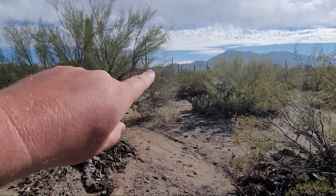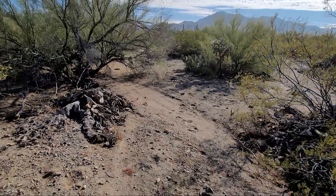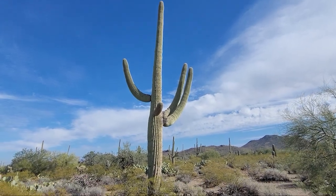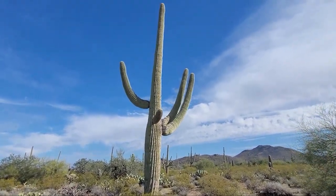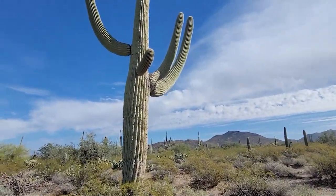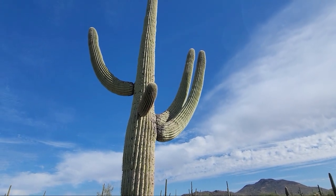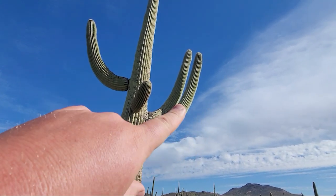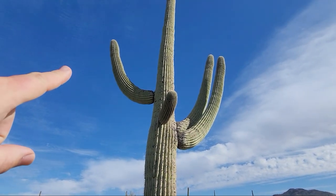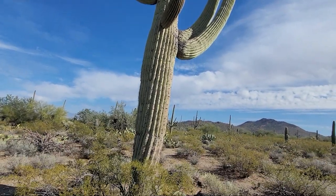One of the tall ones can run you a couple thousand. This one over here is well over twenty feet tall and has a few arms — those two arms are probably at least six feet, that one's about five, that one's about three. That gives you a little bit of an idea of the scale.